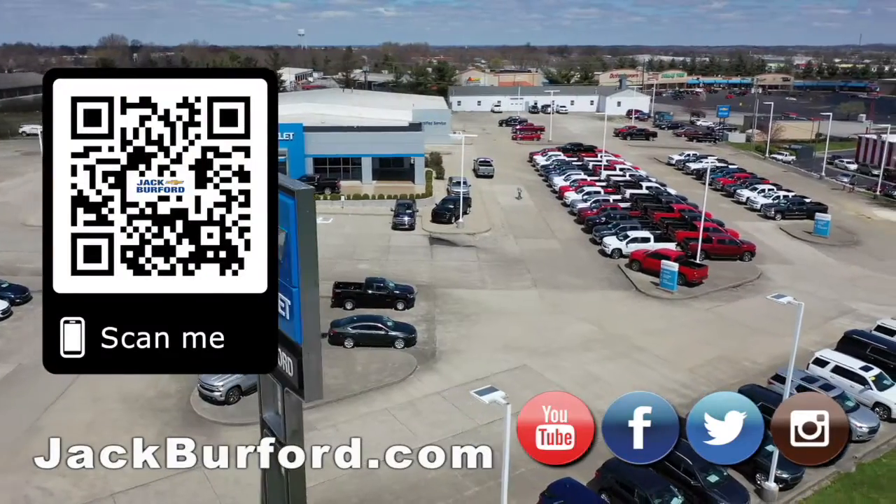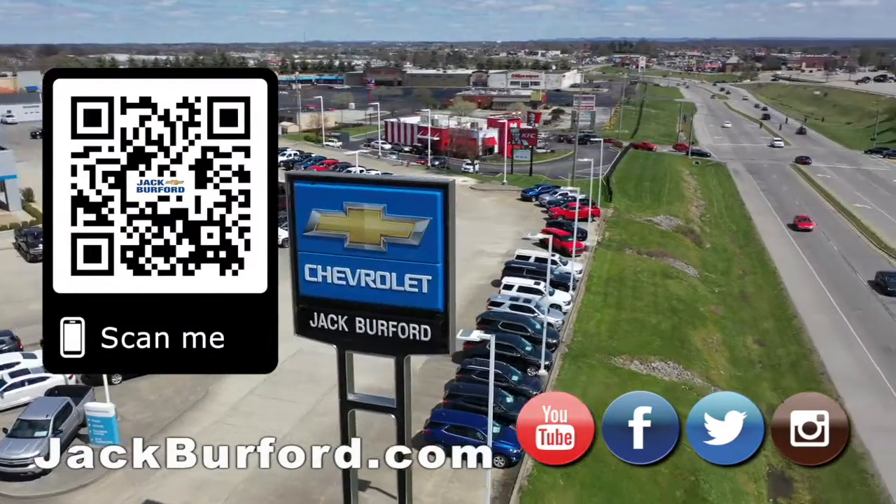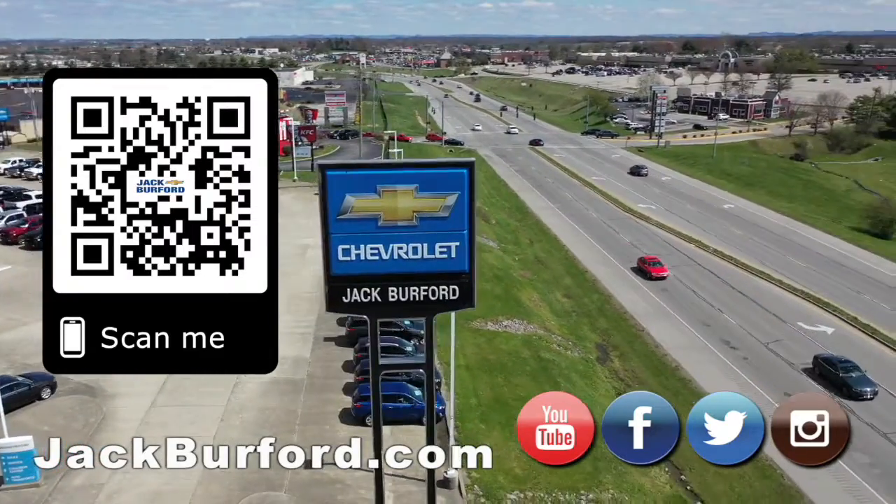JackBurford.com — why would you buy a vehicle anywhere else? Make sure to visit us at JackBurford.com and subscribe to our YouTube channel.